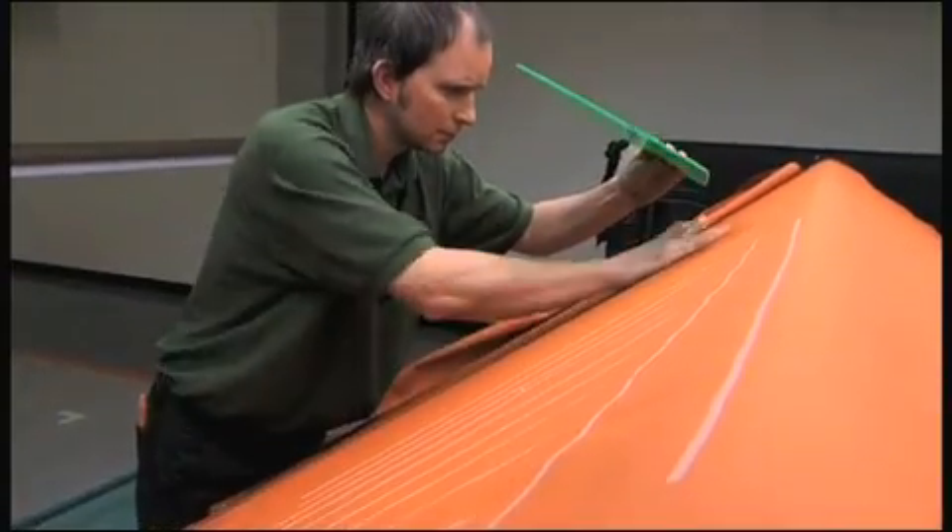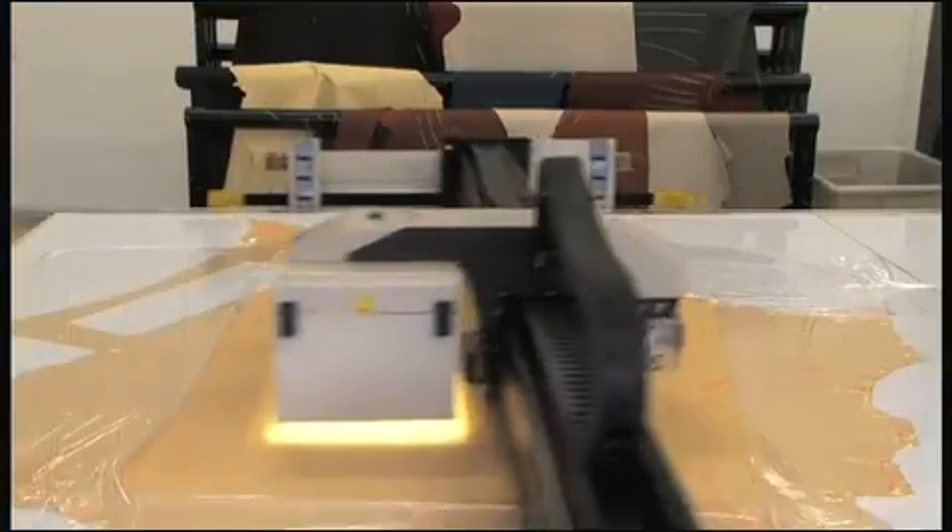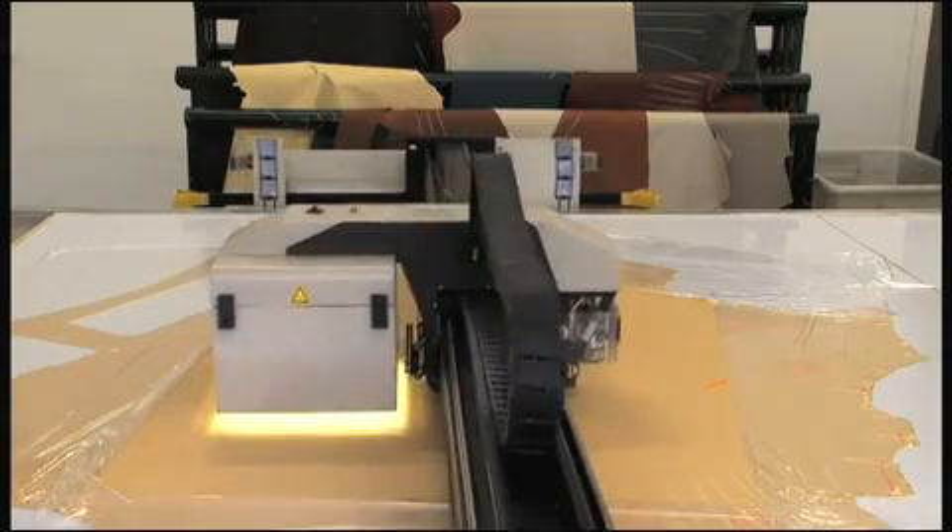The hide is inspected for imperfections to ensure only the best quality leather is used. There are 380 individual cut parts that go into a vehicle — 30% more than our previous model. A total of 15 hides are used per car.